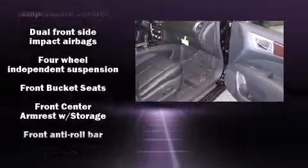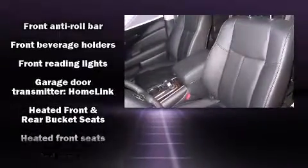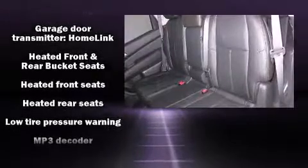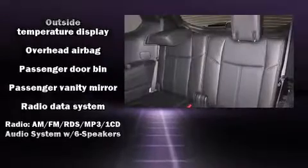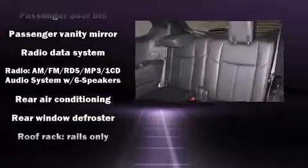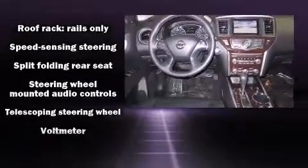Third-row seats expand the maximum passenger capacity to seven. Nissan ensures the safety and security of its passengers with equipment such as head curtain airbags, front side impact airbags, traction control, brake assist, a panic alarm, and four-wheel disc brakes with ABS.